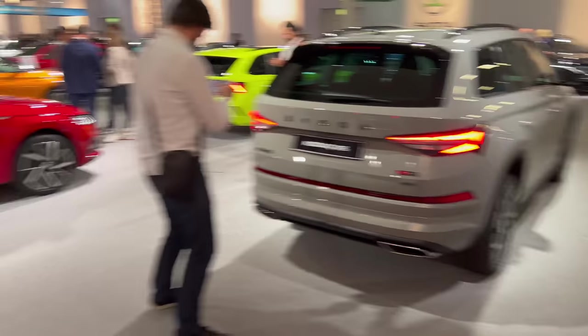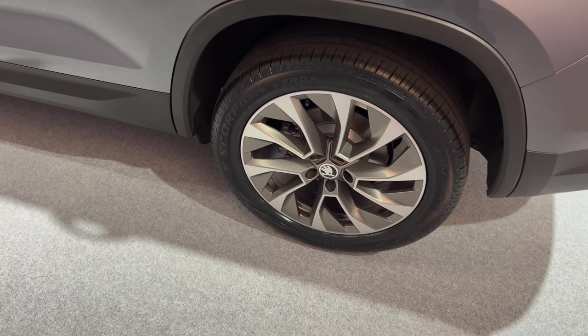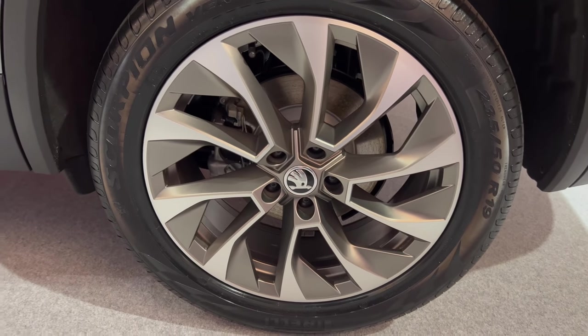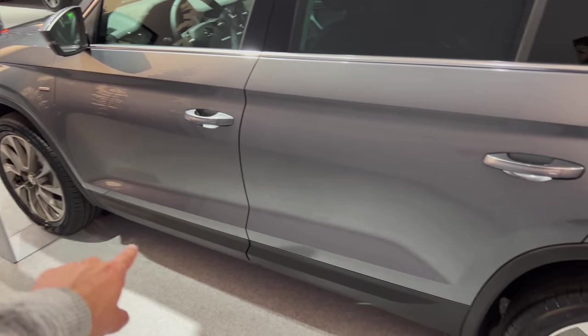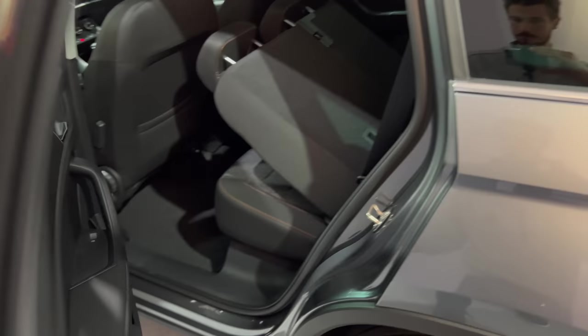There's a VRS version we'll cover in a separate video. The alloys here are gorgeous — 235/50 R19 — I really like the design. You also have nice protection on the arches all the way around, which is great if you're going off-roading.